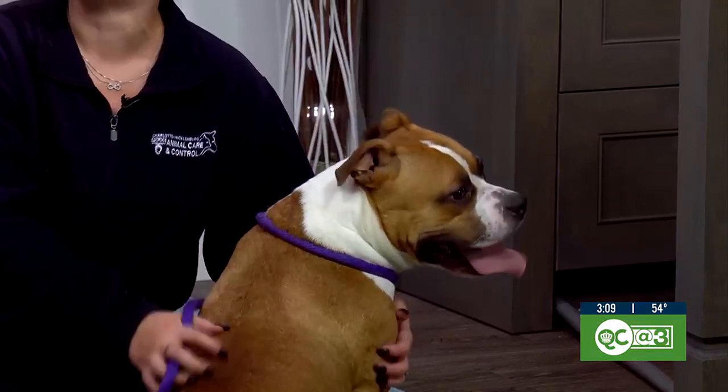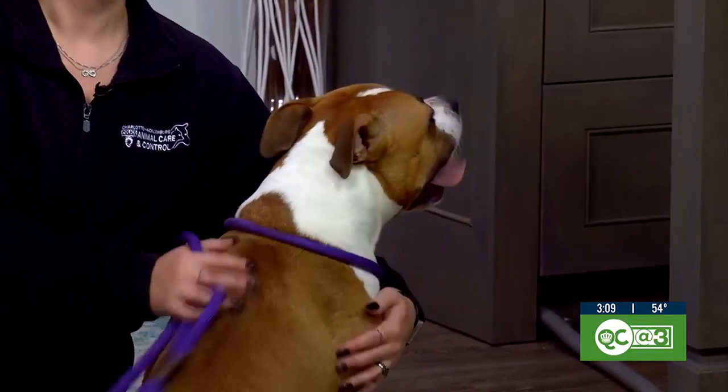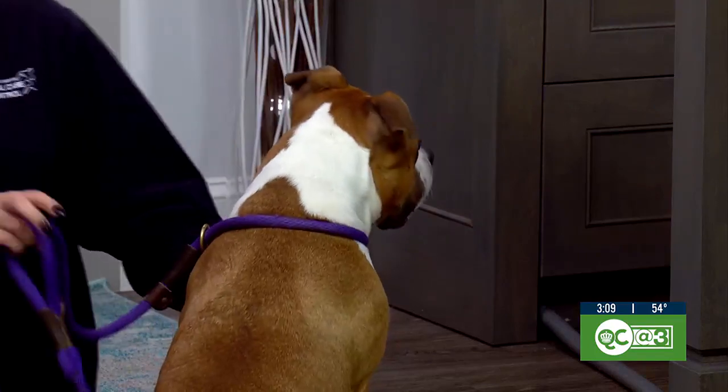He is so great. He knows sit — he's a really good boy. Okay, so we said this is sort of the final stage, Melissa, of these renovations. Get us caught up — where have we been, where are we now?